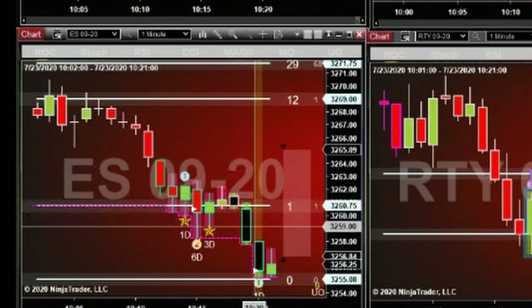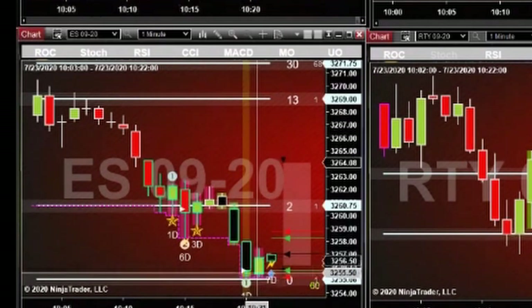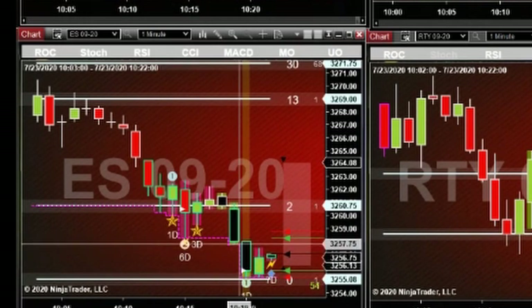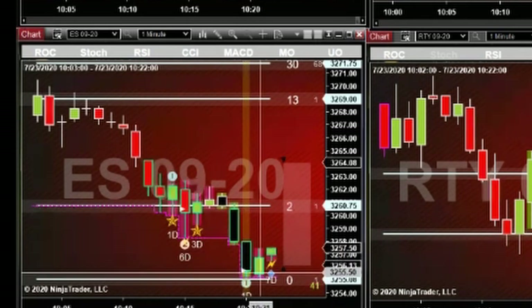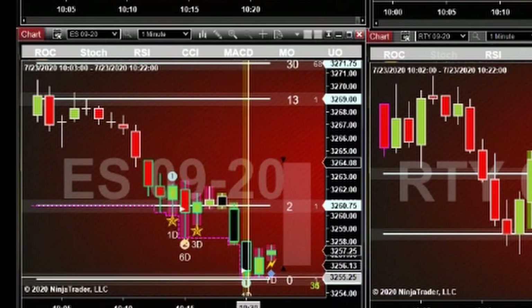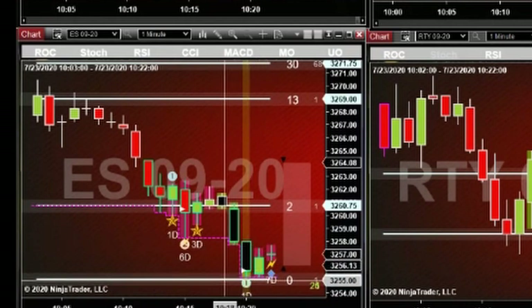Then it drops again, slams into our support, backed up, open just above the support. We have an oversold condition — speed tick — that says this bar is most likely being manipulated. The volume suggests churning: there was a lot of selling going on, and then a lot of buying started happening. Sellers getting exhausted, buyers were laying in wait down here. That's what this little dot tells us.